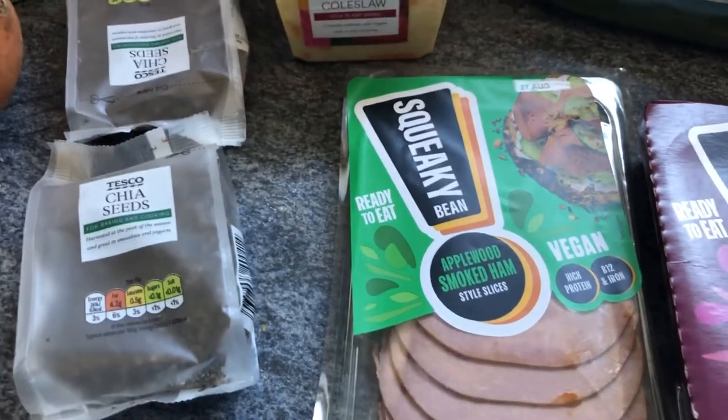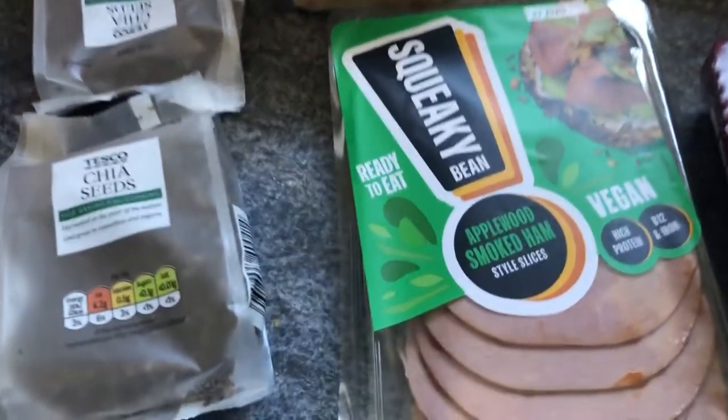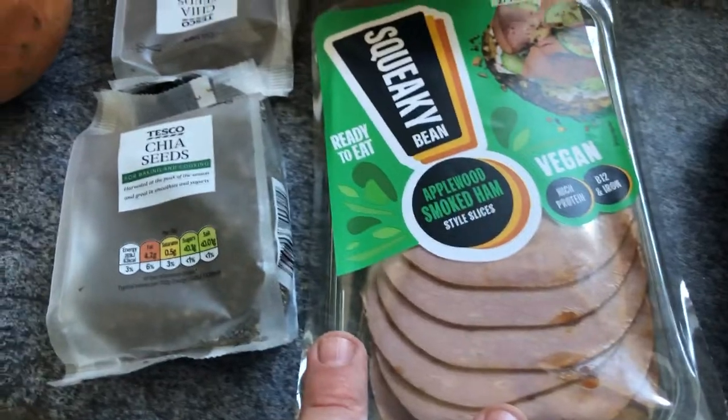Applewood smoked ham — Squeaky Bean slices, clearly marked vegan, on offer at the moment at £1.50. I thought I'd give them a go.